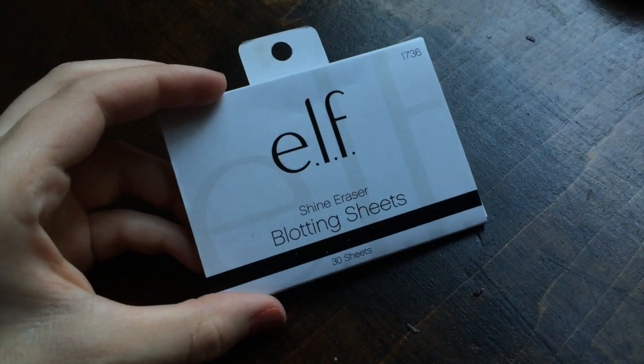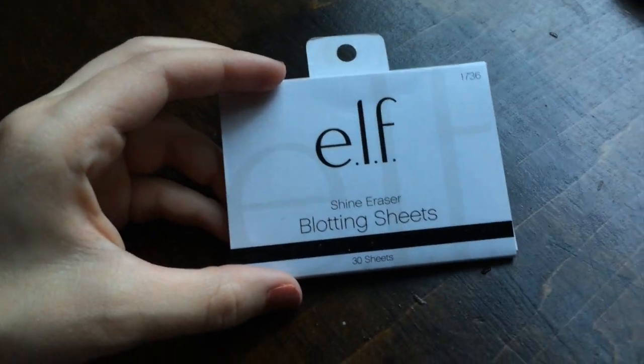While talking about face products, I wanted to mention something I've repurchased a billion times — the ELF Shine Eraser blotting sheets. These are my go-to blotting papers. As someone with oily skin I need these daily, and they just work. They're about one or two dollars for a pack. This is a ride-or-die product for me even though it's not a standard category in this tag.